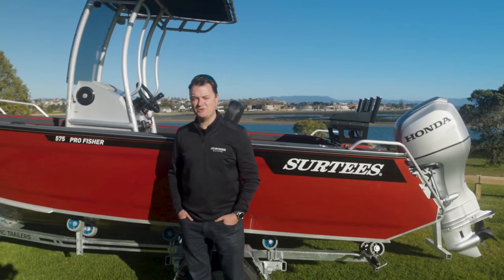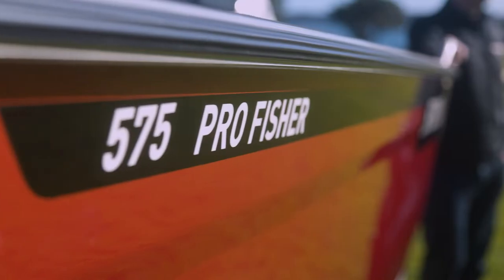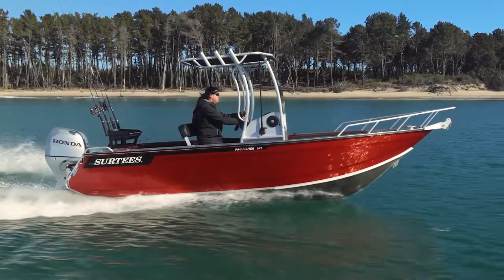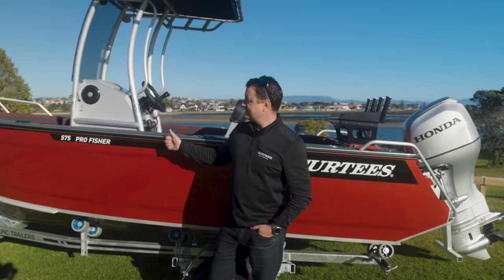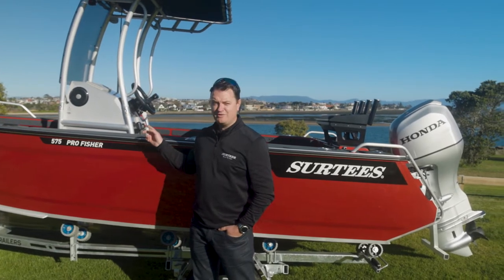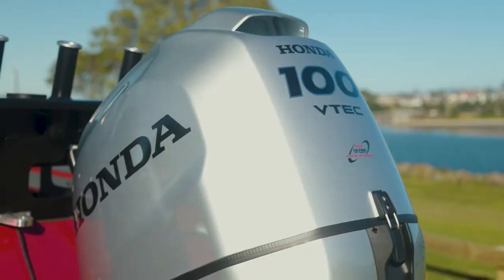Good morning, I'm Cliff Schick from Surdi's Boats and today I'm going to run you through a few features of our 575 Pro Fisher. We have Pro Fishers in the range from 495 all the way up to 750. This is our 575 model — it's got 5mm hull, 4mm sides, 125 litre fuel tank, and the engine horsepower range is 70 up to 115.